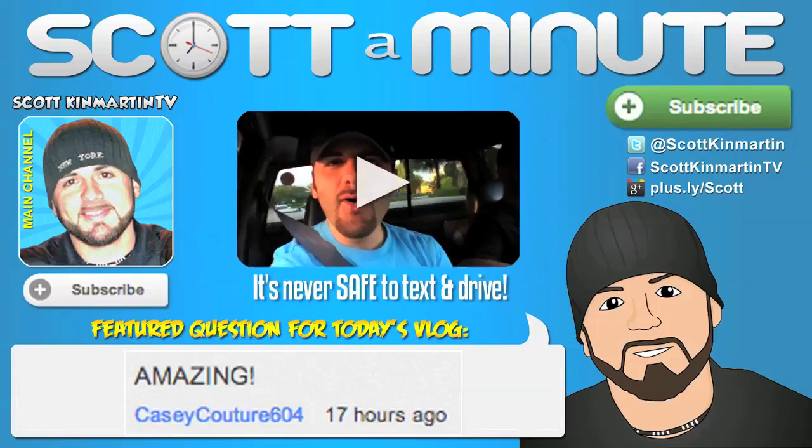Let me know what you guys think of that. If you want instructions on how to change that, check it out in the description bar below. Subscribe to my personal Facebook feed, add my like page, and I will see you guys later — ScottKmartinTV.